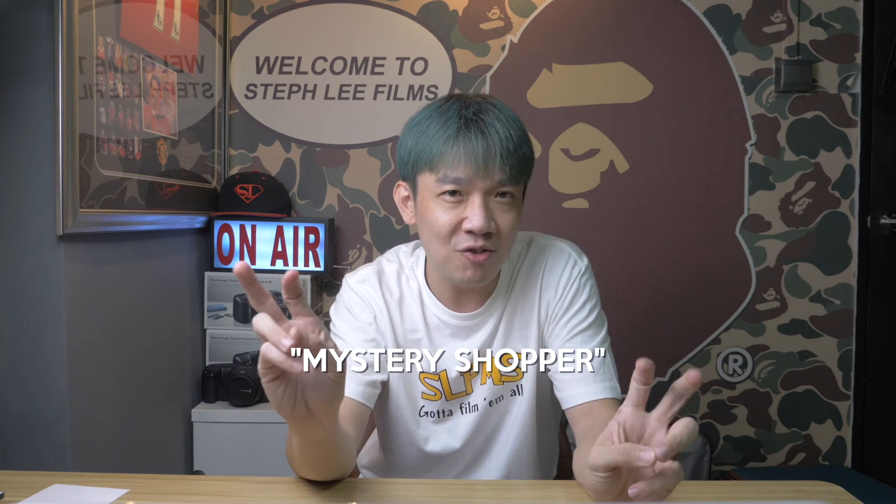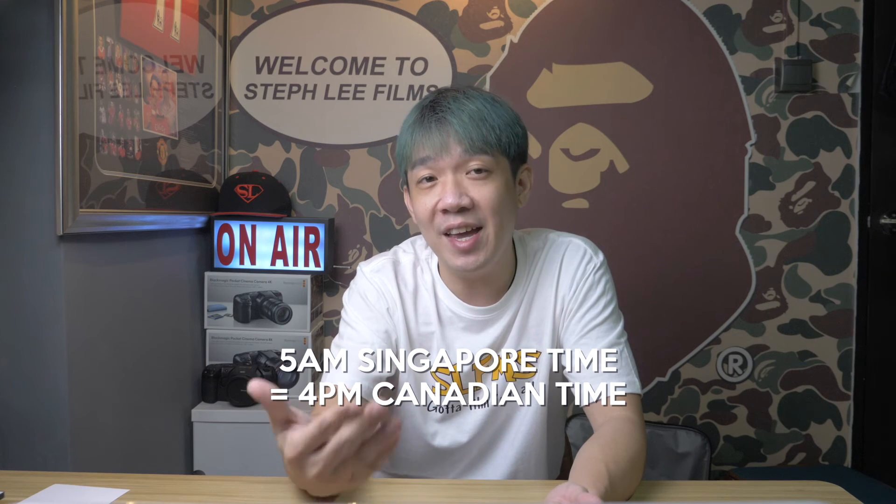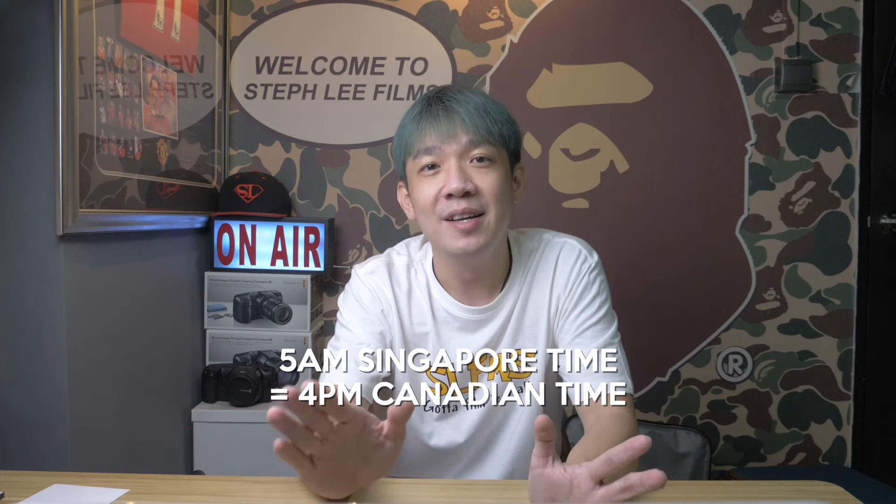So I decided to be a mystery shopper requesting for support. Since Caster is located in Canada, I thought to drop them a chat message during their prime time, where it's supposed to be the busiest. So I stayed up till 5am Singapore time, which is around 4pm Canadian time, to check out how good their tech support is.